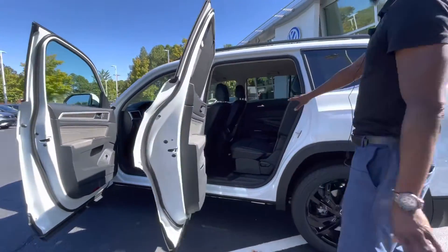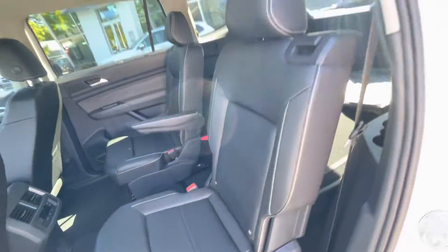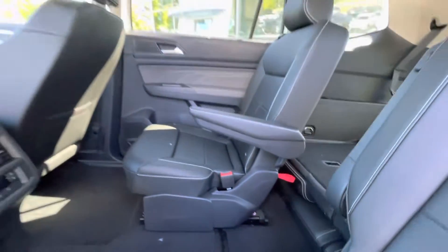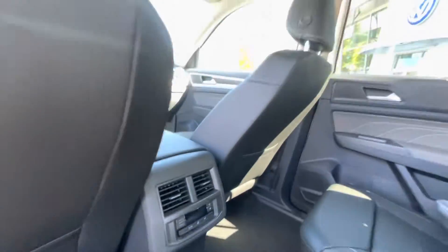Coming to the rear, this vehicle has different configurations. This particular one has the captain's seats, so if you have little ones, getting access to your third-row seats will be very simple for them. You can still slide those seats up if you need easier access from the rear as well.